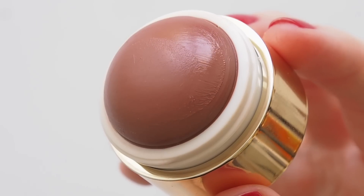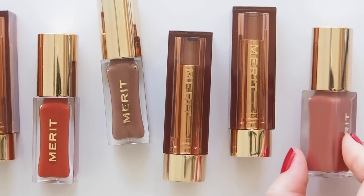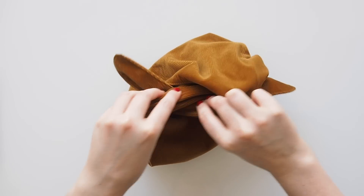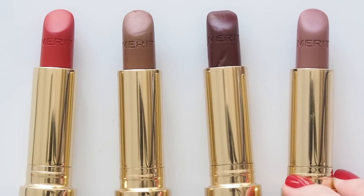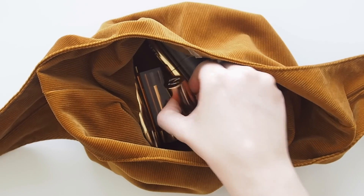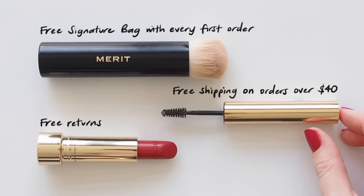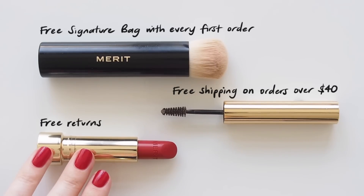It feels like grown-up minimal makeup and ticks every box for me: lightweight, natural, skin-like, sheer, blendable, buildable formulas, skin-loving ingredients that don't clog pores and are suitable for all skin types, cruelty-free, fragrance-free, vegan, recyclable packaging — a really luxurious experience at a price point below luxury brands. People always ask about their signature bag and it ships free with every first purchase on their site, plus free shipping over $40 and free returns.